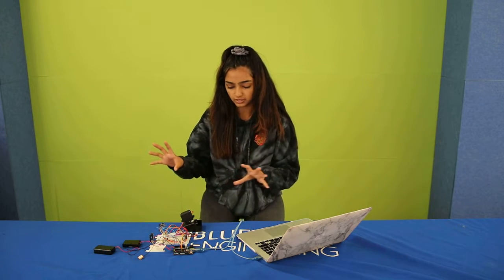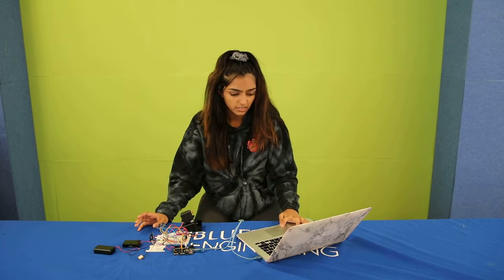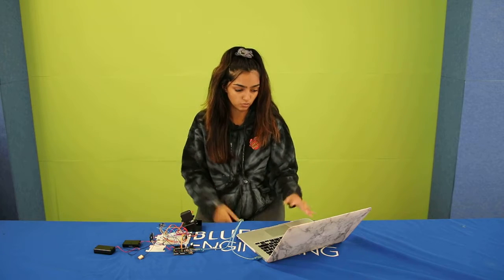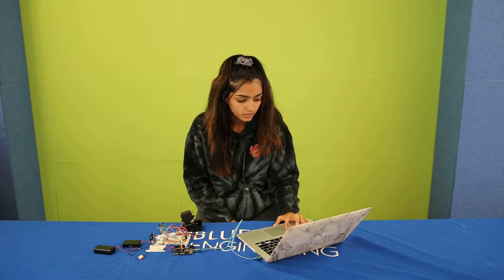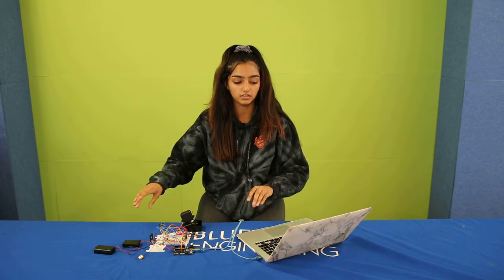I learned how to use Arduino and organize my code better, and I learned a lot about how Arduino file systems work. For my next step, I'll be moving everything onto a perf board and then creating a wooden mount for it.